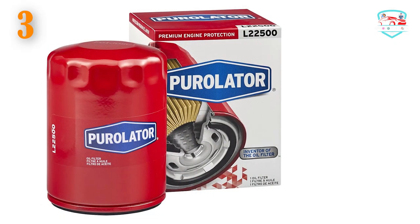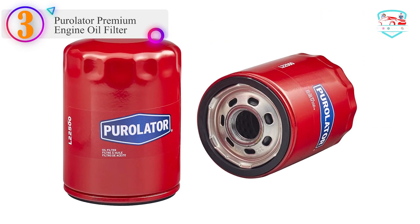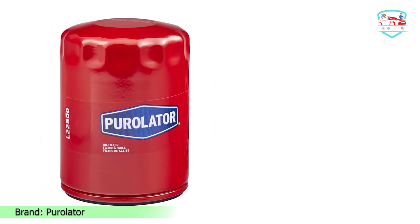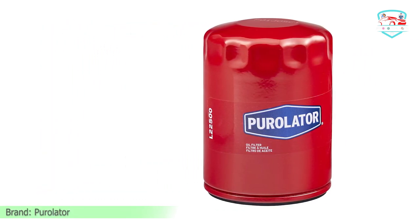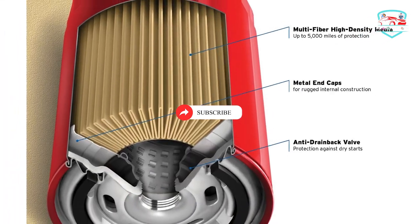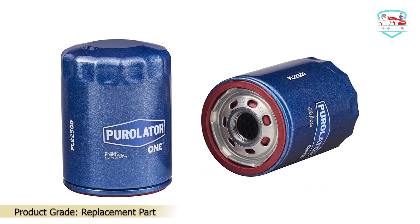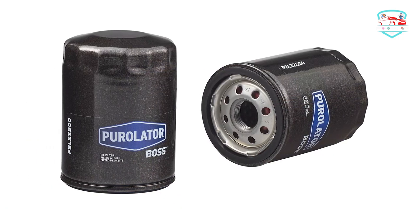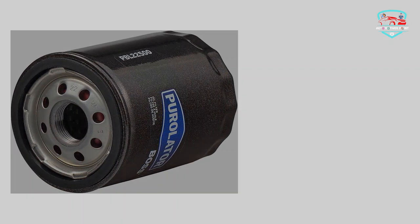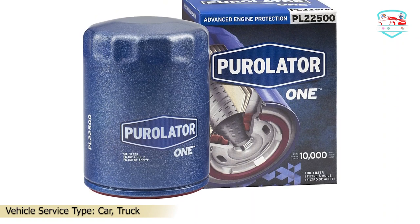Number 3 on our list is the Purolator Premium Engine Oil Filter, model L22500. Purolator oil filters are engineered to meet original factory performance for your vehicle. Made for routine driving conditions, Purolator's rugged construction provides proven filtration performance and protects engines against damaging dirt and debris for up to 5,000 miles, or as specified by your vehicle's owner's manual. A great match for conventional oil, Purolator is available for most passenger cars and light trucks on the road today. Purolator's multi-fiber media traps road grit, soot, and other debris that can harm your engine, delivering the premium protection your vehicle demands to keep it running smoothly.